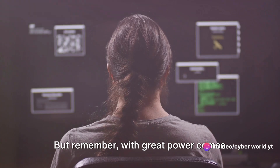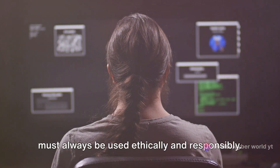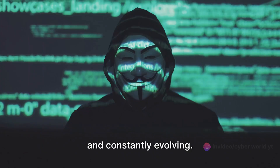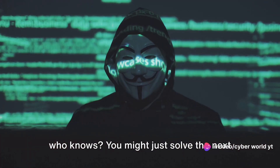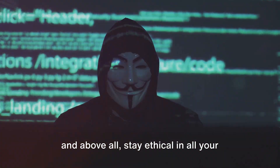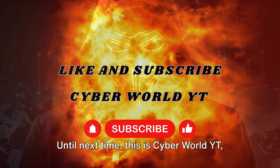But remember, with great power comes great responsibility. These tools, while incredibly useful, must always be used ethically and responsibly. The world of digital forensics is vast and constantly evolving, so keep learning, keep exploring, and who knows — you might just solve the next big case. Remember, stay vigilant, stay informed, and above all, stay ethical in all your digital endeavors. Until next time, this is CyberWorldYT, signing off.